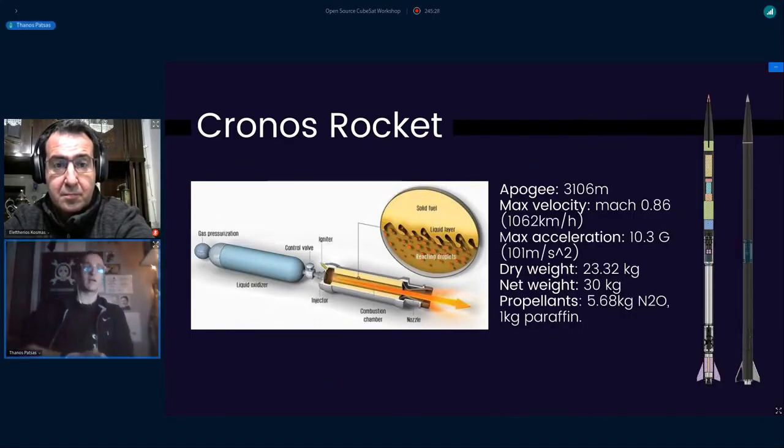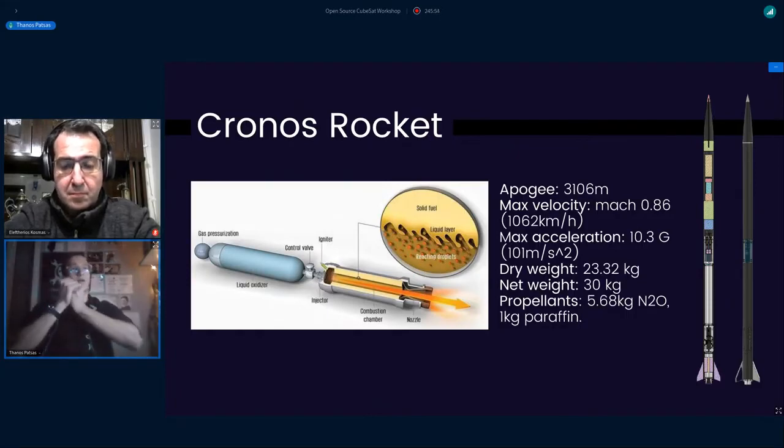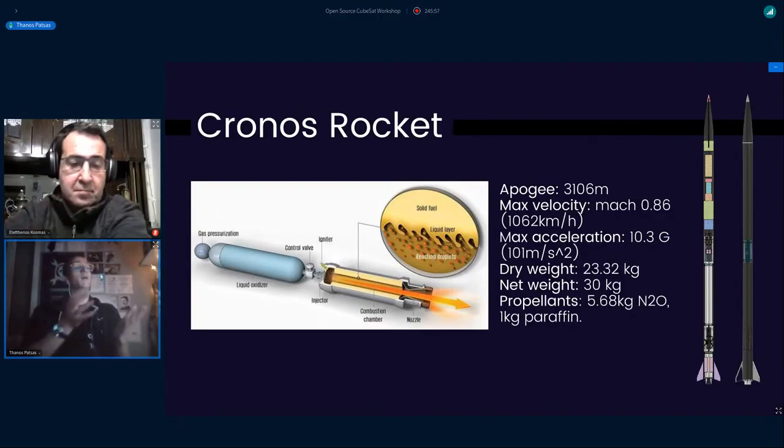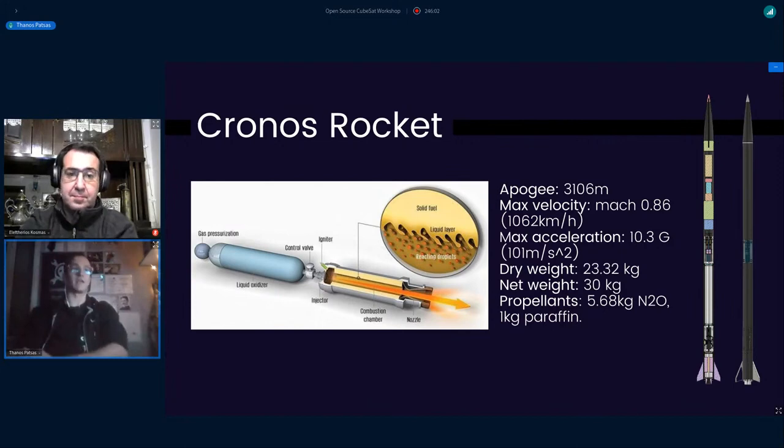Some general specs about our kind of engine. Generally speaking, rocket engines are distinguished between three categories. First there are solids, where you have solid fuel and solid oxidizer mixed inside the combustion chamber. Then you have liquids — liquid oxygen, liquid kerosene — those are examples of liquid fuels and oxidizers mixed in the combustion chamber. We are in the middle of this spectrum with a hybrid engine: we have a liquid oxidizer and a solid fuel inside the engine.